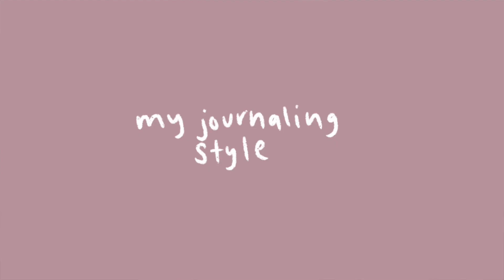Before I get into the tips, I wanted to say that journaling is a form of art, and with really any form of art there is no right or wrong. Art is there to express oneself, and thus every art style is unique in its own way. The tips I'm going to share today are based off of my experience and are not a manual — use them as inspiration if you're interested in my journal style. There are a lot of different journaling styles, which is exactly what makes journaling so much fun.